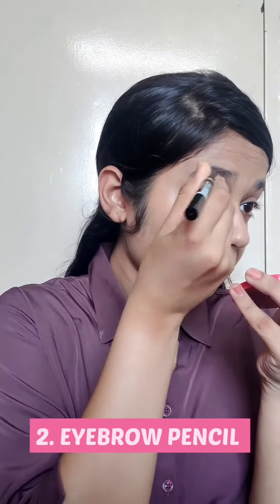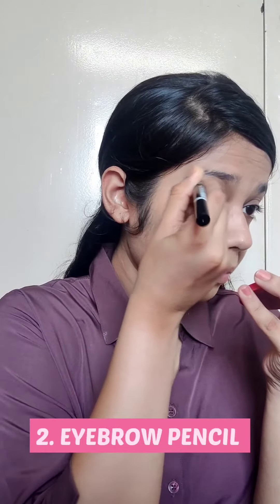The next product is an eyebrow pencil — you cannot forget the eyebrows. I've learned this recently. I'll share a complete technique for doing your eyebrows once I master it.